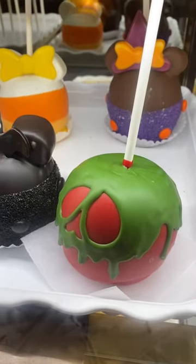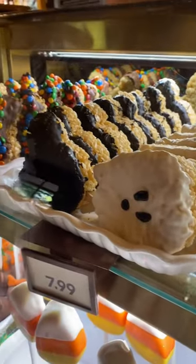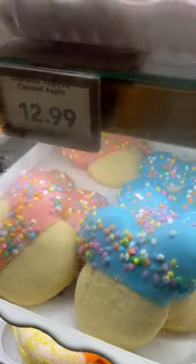In LA the leaves don't change, and this is how I know the seasons are changing — that's the most annoying thing I've ever said. But yeah, when Disneyland has new seasonal items out, we know it's a new time of year, and this time, oh, it's so cute.